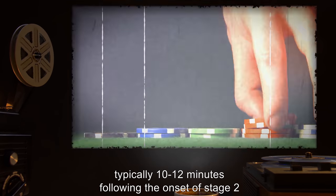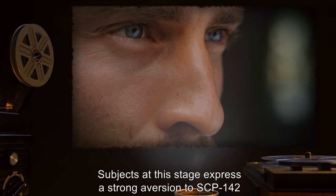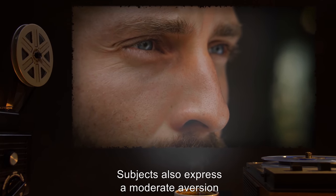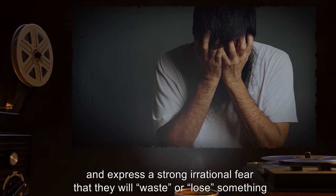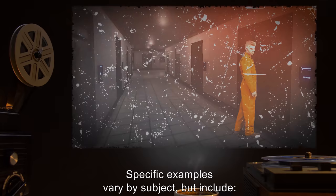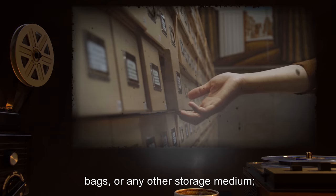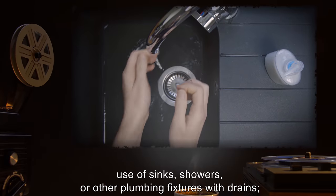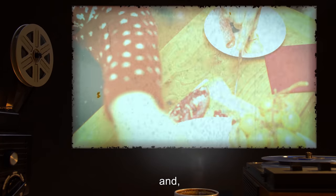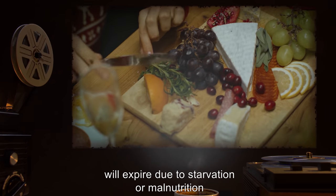Stage three begins once all of the subject's betting material is lost, typically ten to twelve minutes following the onset of stage two, if no additional betting material is provided by a third party. Subjects at this stage express a strong aversion to SCP-142 and will not continue to operate the device unless compelled with physical force. Subjects also express a moderate aversion to any action which would cause an object to pass through a hole, and express a strong irrational fear that they will waste or lose something. Specific examples vary by subject but include: passing through doorways, placing objects into cabinets, bags, or other storage mediums, use of sinks, showers, or other plumbing fixtures with drains, removing and/or putting on clothing, and sexual intercourse.